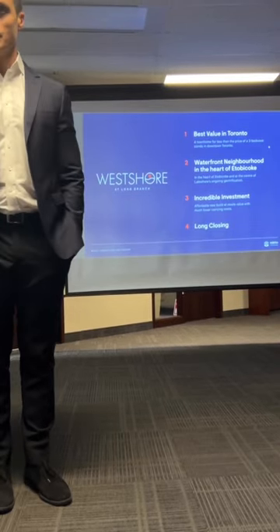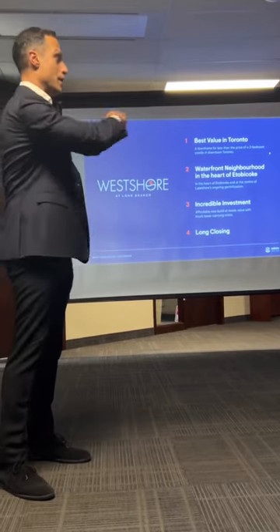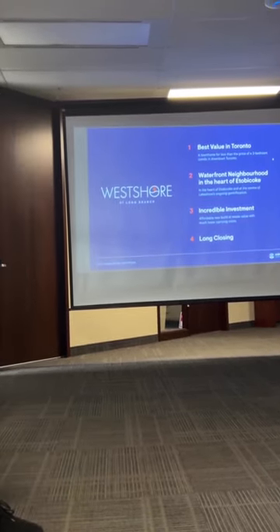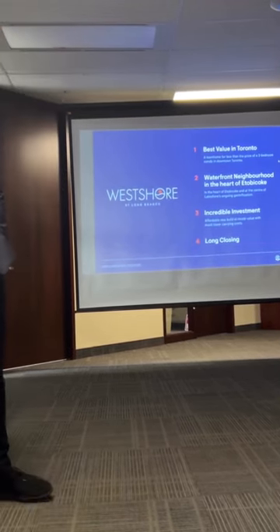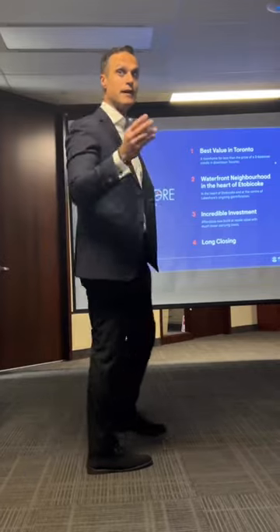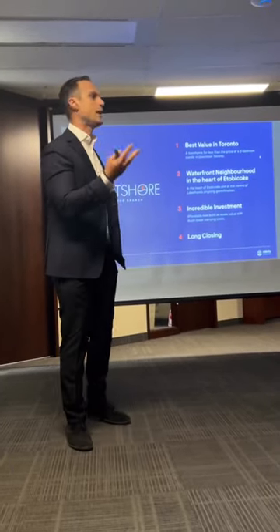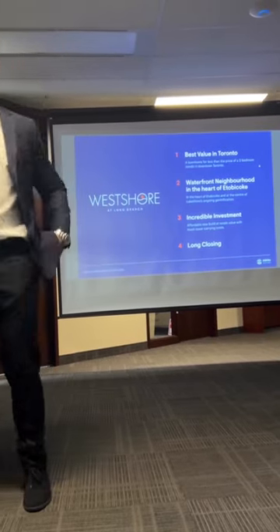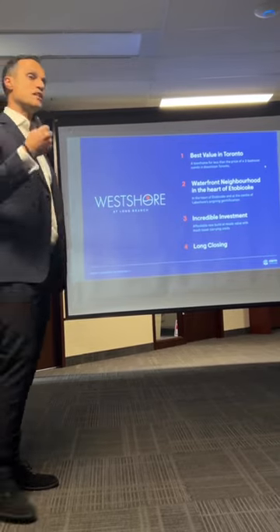Because the prices we're going to launch at next week are going to be at resale value. The number one — most difficult — question all of you get day-to-day is: resales at a thousand dollars a foot, pre-con at thirteen hundred dollars a foot — why should I buy pre-con? How many of you get that question every day? We all scratch our heads. Ten years ago when we were selling pre-con it was the opposite way.